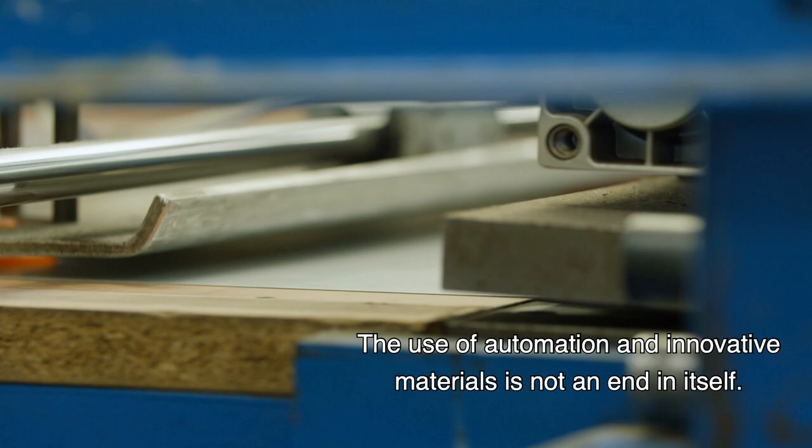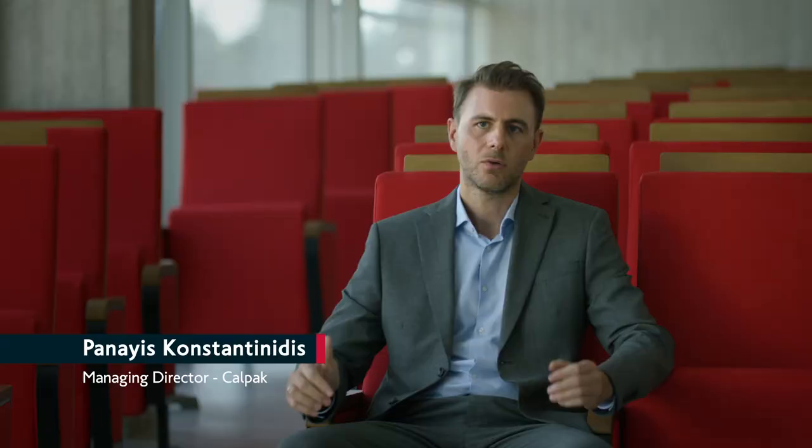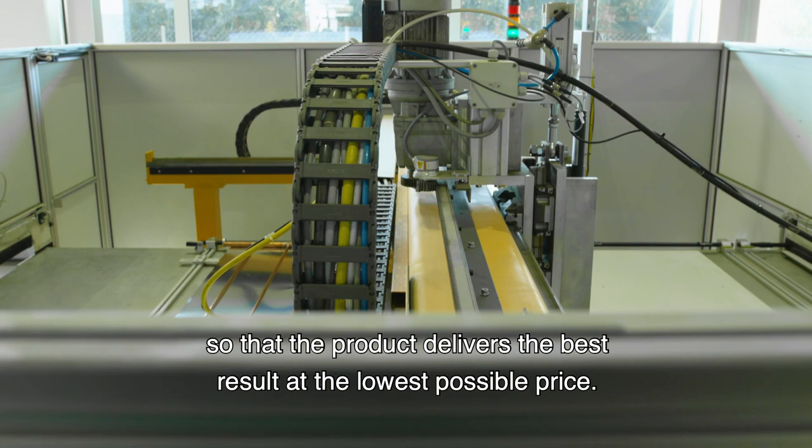The use of automation and innovation is not an end in itself. The purpose is to reduce the costs that don't add value to the product, so that the product can deliver a great result at the best cost.